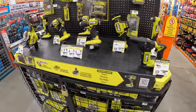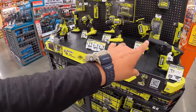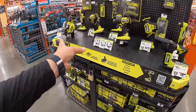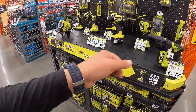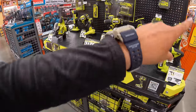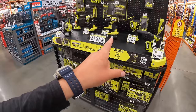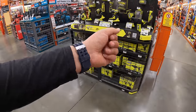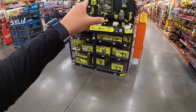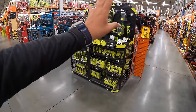Ryobi is not a bad line of tools. This Ryobi brushless HP drill driver is very powerful for its size and worth getting. These Ryobi brushless HP tools are not the same as they were in the past — not the old blue or early green versions. They're actually reliable and powerful now. And here's the reality: every brand of tool breaks.